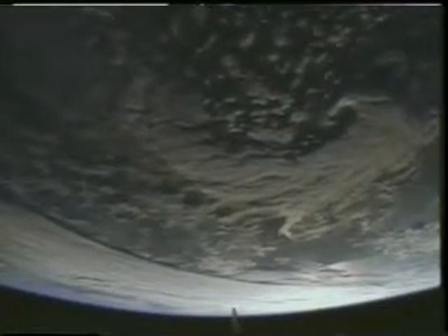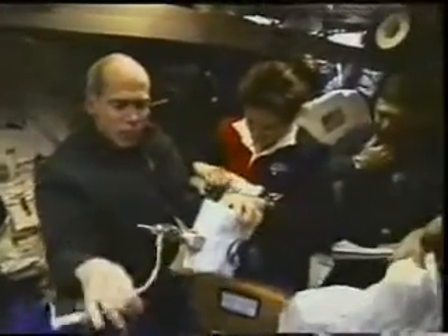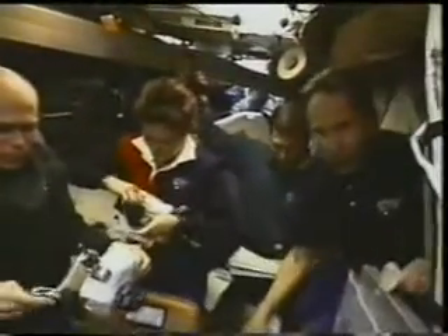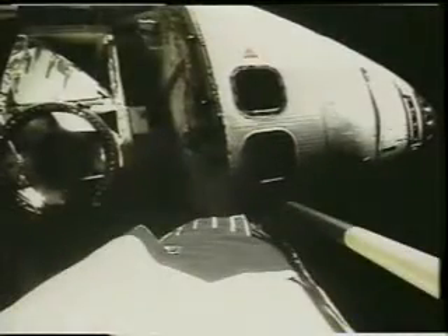After we got to orbit we started in on a very busy flight plan. On the second day we were checking out some of the EVA equipment. Here you see us in the mid-deck — Dan and Tammy checking out the cameras they'll use outside during their spacewalk. Later in the day, Julie and I were up on the flight deck powering up the robot arm for the first time and getting it ready to support the spacewalk the next day. You can see part of the boom of the robot arm, the camera on the end, and a view of the shuttle from the end-effector camera.